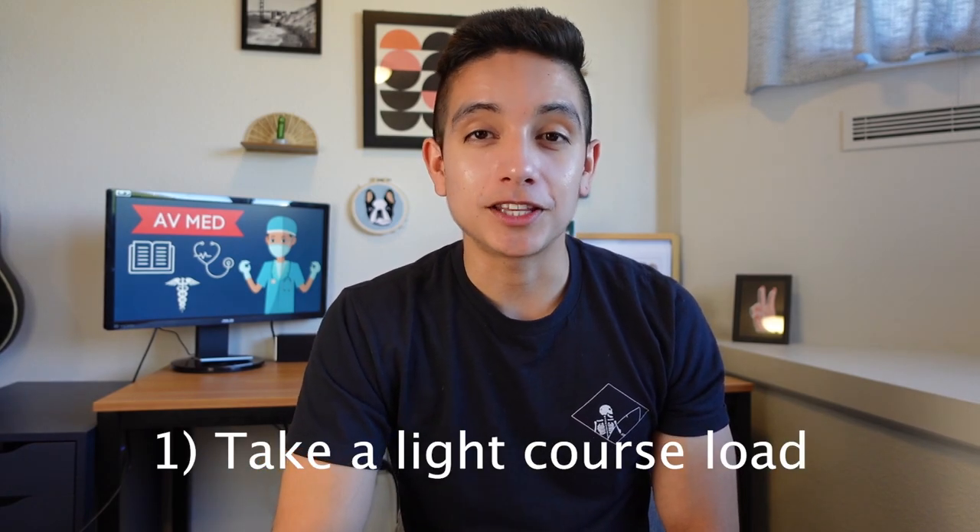Many bright students make the huge mistake of taking on a bigger course load than they're ready for. Many students who took a lot of AP classes in high school think they can handle a lot, but it's really a different game at a big university like UC Berkeley. My advice is especially in the first semester, and possibly even the first year, take the absolute smallest course load that you can.